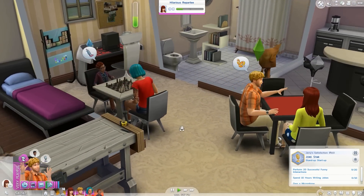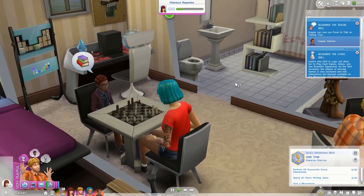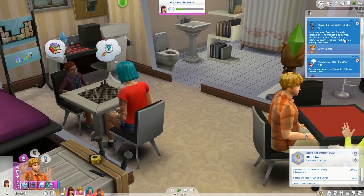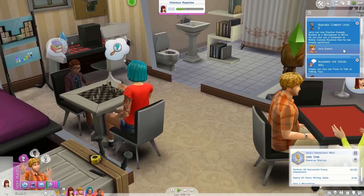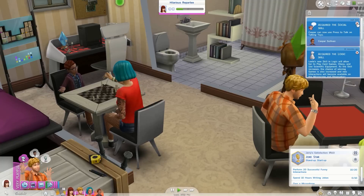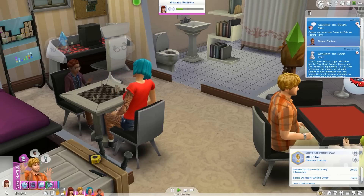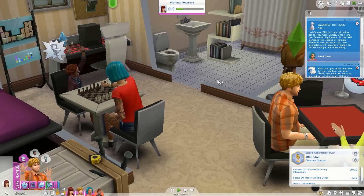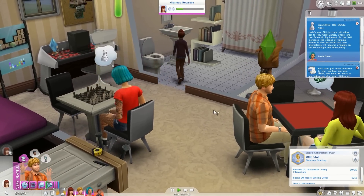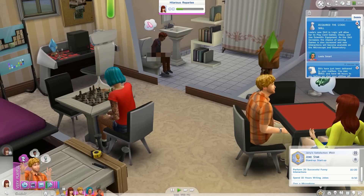He's done 9 out of 20 successful interactions. It looks like Casper has acquired the social skill. Jerry just got comedy level 5 — he can now practice comedy routine at a microphone or mirror, and he can also use a computer to refine comedy routines he has already performed. He can now press the talk button on talking toys. Acquired the logic skill — this skill will allow her to play card games, chess, and use scientific equipment. As the skill increases, the chance of winning games increases and new interactions become available on the Microscope and Observatory.